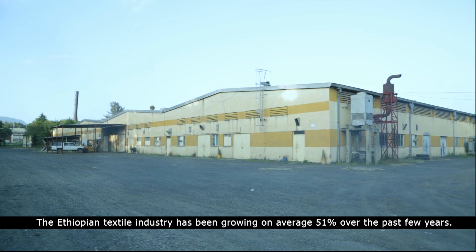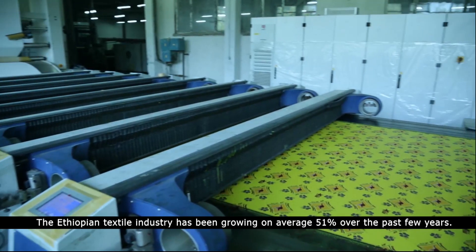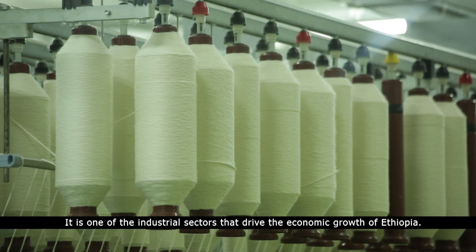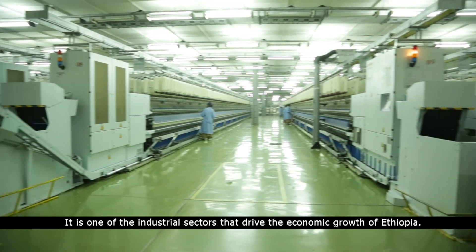The Ethiopian textile industry has been growing on average 51% over the past few years. It is one of the industrial sectors that drives the economic growth of Ethiopia.